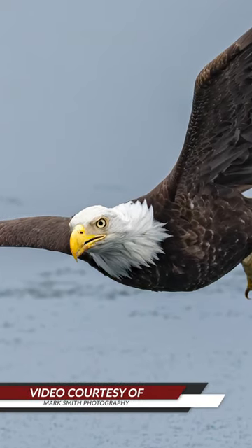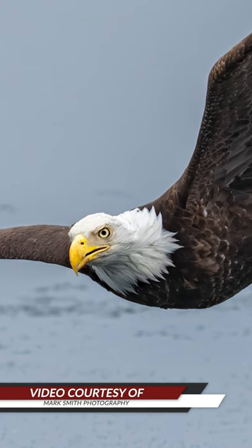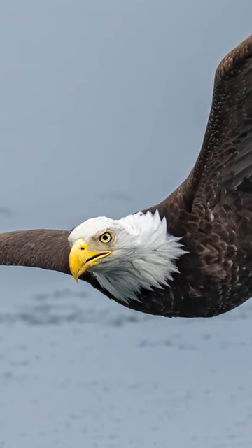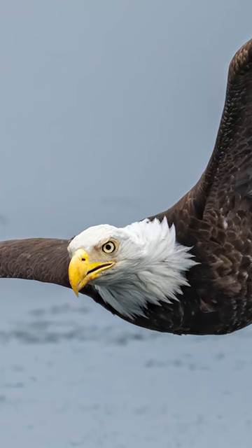As this majestic bird comes in for a meal, it's hard to not get drawn into its piercing gaze. Everything about it is just beautiful, from that hook-shaped beak to its amazing feathered headdress.